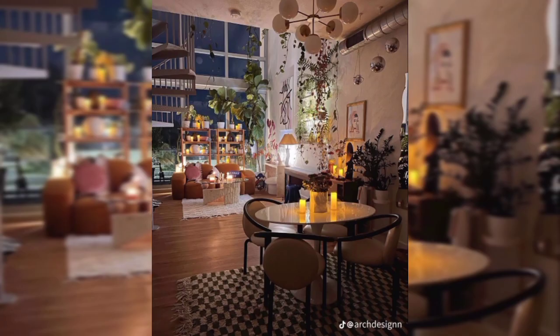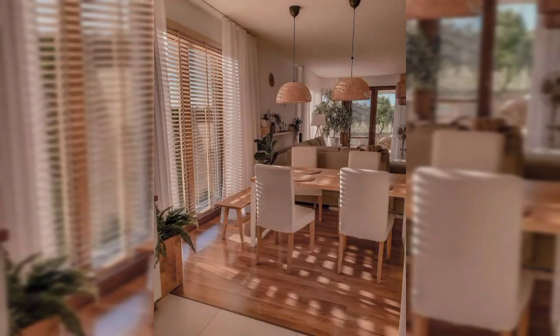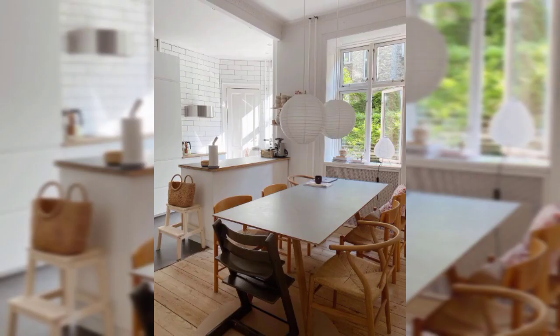Cozy seating: Arrange your furniture in a way that encourages relaxation and comfort. Comfy sofas, armchairs and floor cushions can make your apartment feel more inviting.